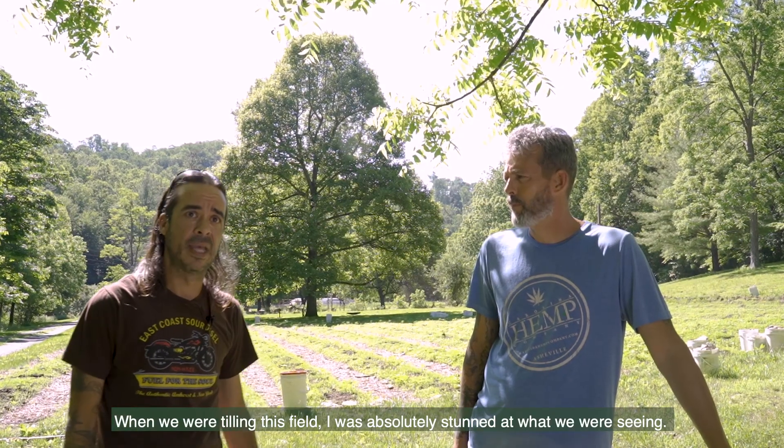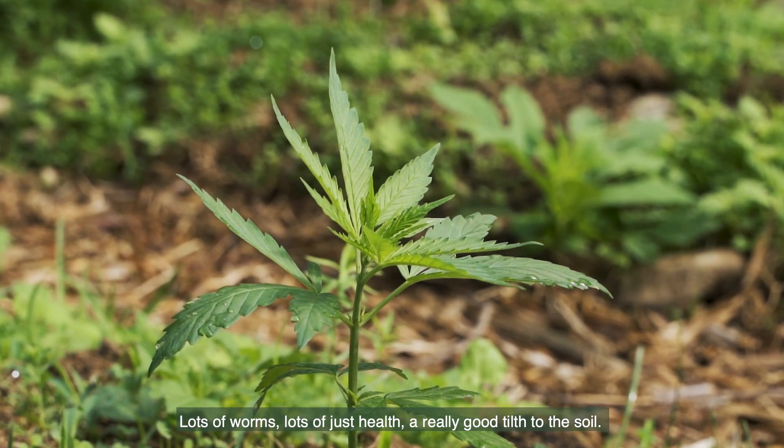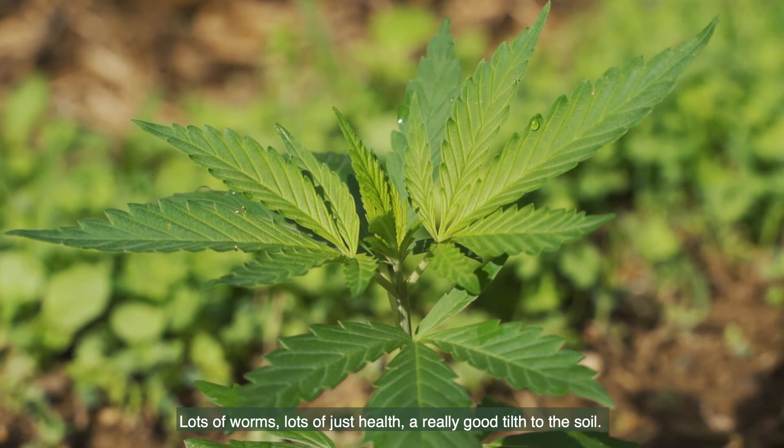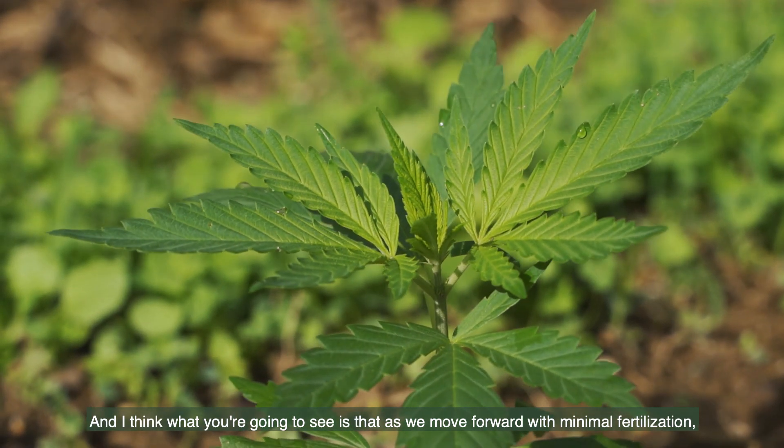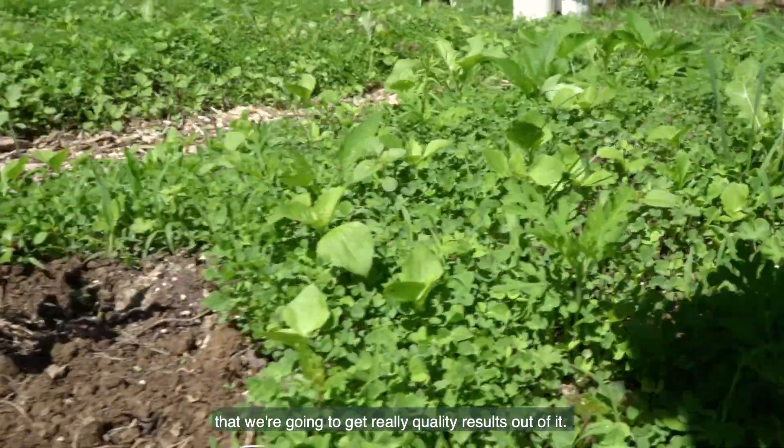When we were tilling this field I was absolutely stunned at what we were seeing — lots of worms, lots of just health, a really good tilth to the soil. I think what you're going to see is that as we move forward with minimal fertilization, we're going to get really quality results out of it.